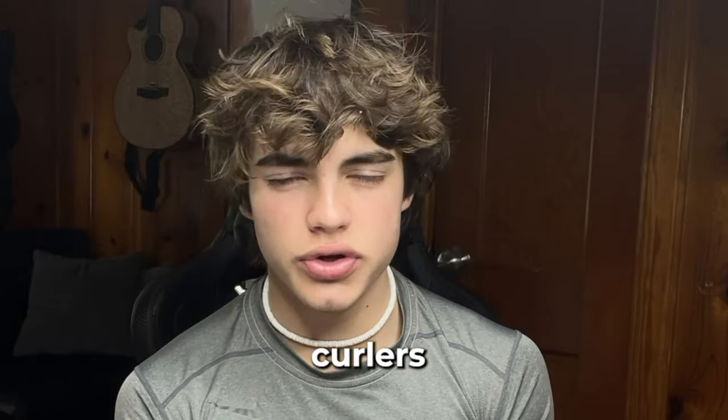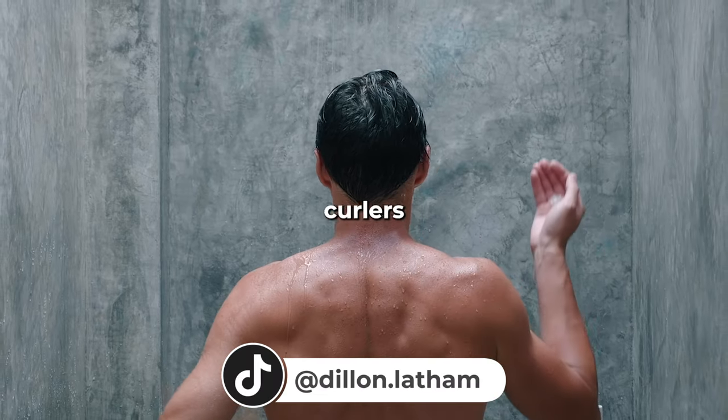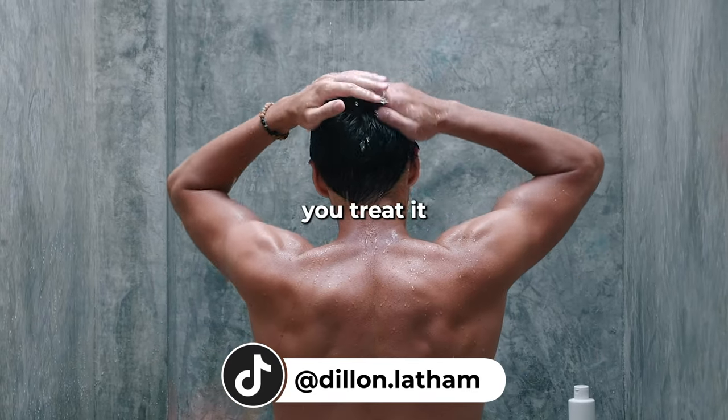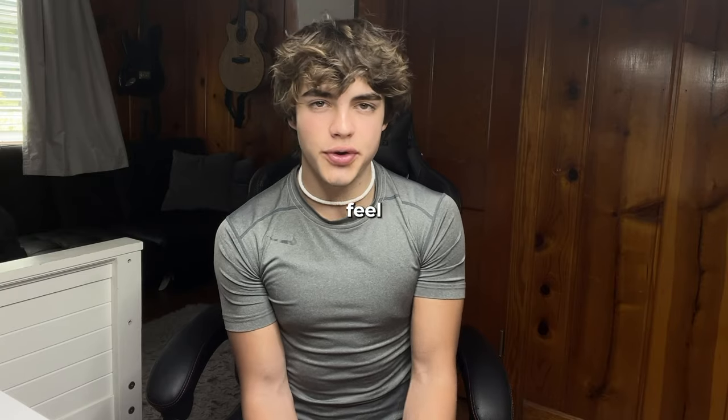Just keep in mind whatever curlers you get, you should treat your hair like the hair type that you're getting. Peach curlers make your hair pretty wavy, so you treat it like wavy hair — meaning you want more moisture than if you had straight hair to begin with. Same thing with curly hair: the more curl your hair has, the more moisture it's going to need to look and feel healthy.